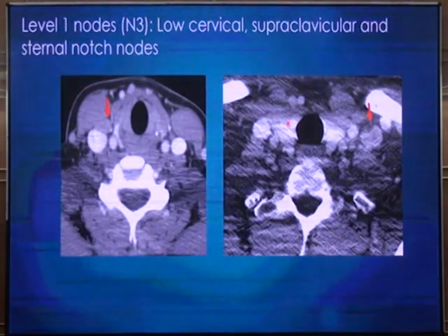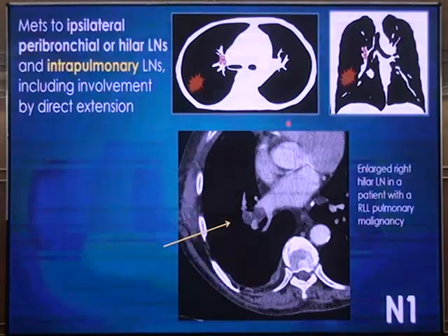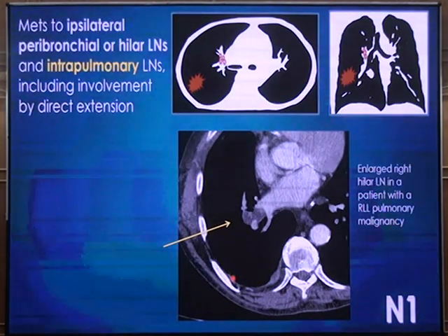These are all examples of N1 lymph nodes. Lymph nodes measuring more than 1 cm in short axis are considered pathological. N1 is not just the hilar lymph node — it includes any lymph node distal to the hilum: along the subsegmental, segmental, and lobar bronchi, all the way to the hilum. When a surgeon performs a lobectomy, all these lymph nodes are removed together, which is why they are all called N1 lymph nodes.